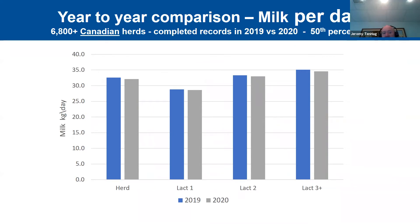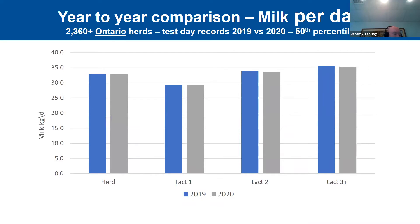If we look at year-to-year comparisons for milk per cow per day across 6,800 Canadian herds at the 50th percentile, there's very little difference — about 0.1 to 0.3 liters between 2019 and 2020, with similar patterns across parities. For Ontario herds it's the same pattern, almost identical year over year — about 32.9 in 2019 and 32.8 in 2020. There might be a slightly bigger decrease for lactation three-plus cattle in Ontario, but it's virtually the same.